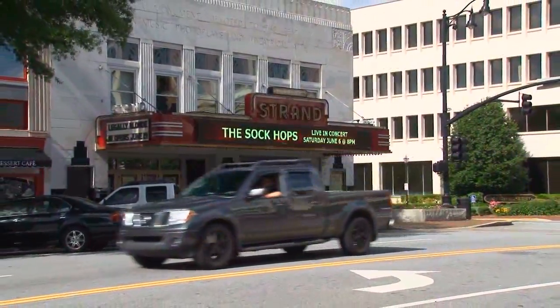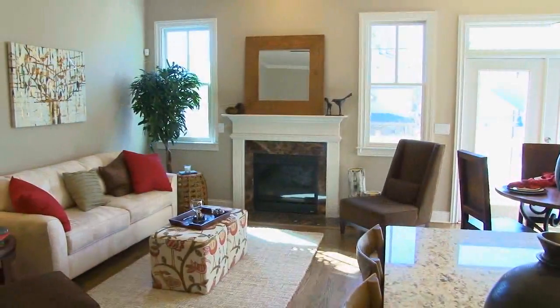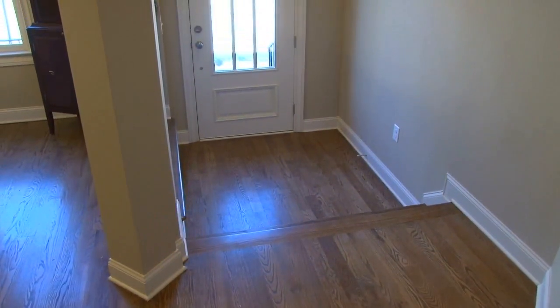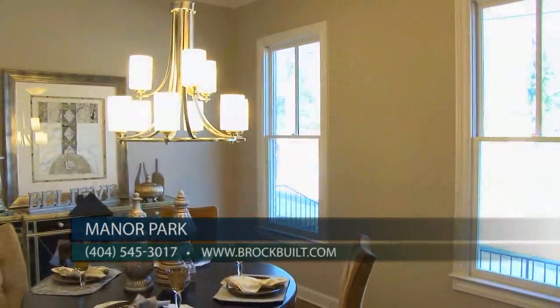We've already sold quite a few homes here at Manor Park. Currently we have three opportunities ready for immediate close — three bedroom, three and a half bath townhomes with beautiful open floor plans and a ton of natural light. These townhomes feature ten foot ceilings on the main floor with eight foot doors, and lots of windows as well as glass French doors, which really give the home a bright, open feel.